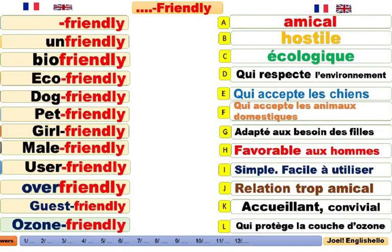Friendly. Amical. It is friendly. Il est amical. Unfriendly. Hostile. It is unfriendly. Il est hostile.